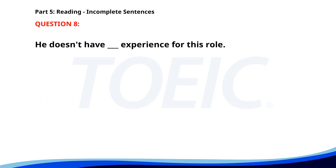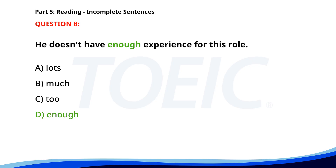Number 8. He doesn't have ___ experience for this role. A. Lots. B. Much. C. Too. D. Enough. The correct answer is D: Enough.